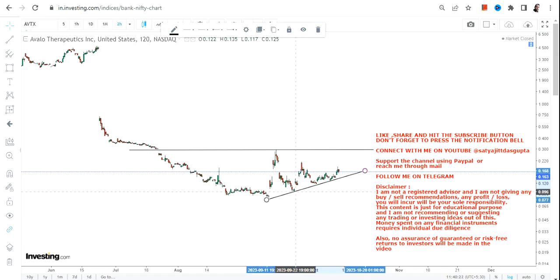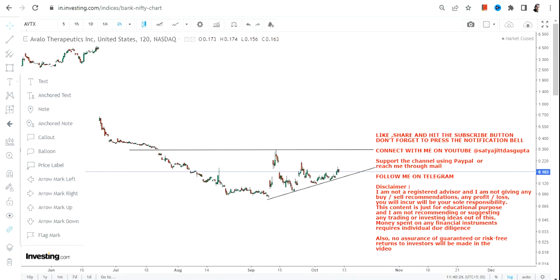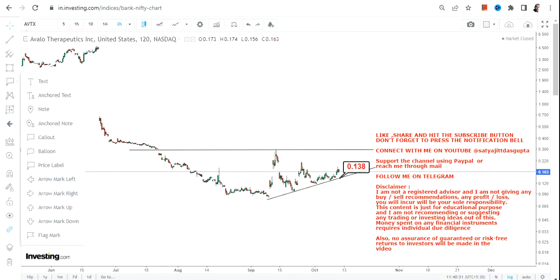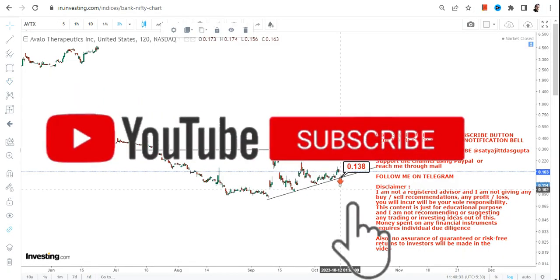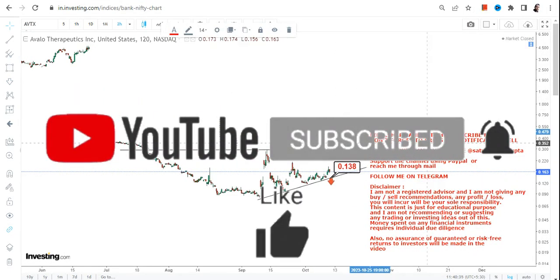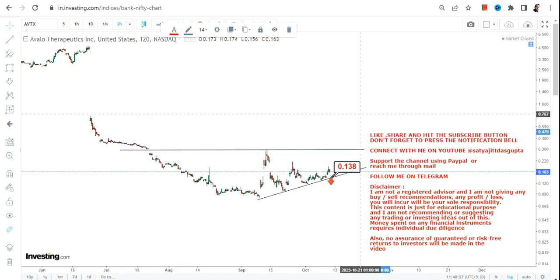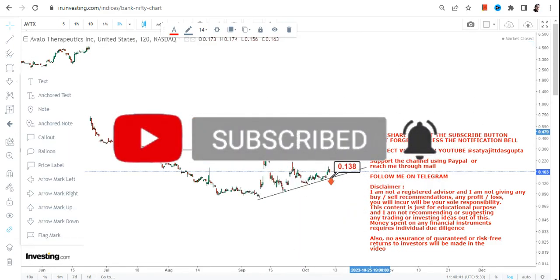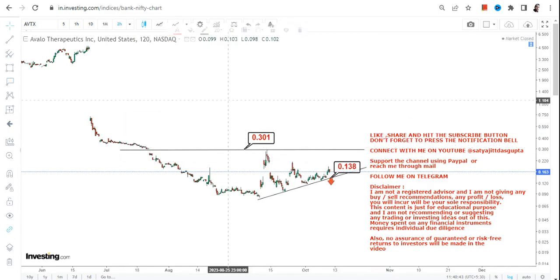There lies a potential breakout, but only if number one the stock continues to sustain at or above 0.13. Because if the stock starts trading below 0.13, you will see a resumption of the downside. So please don't go below 0.13 — that's number one.